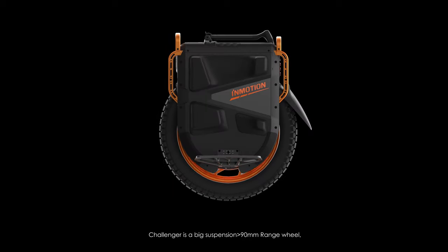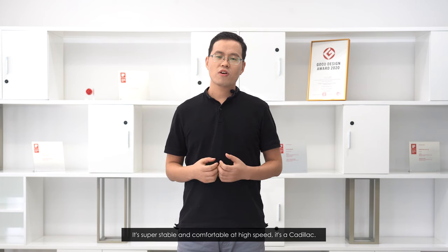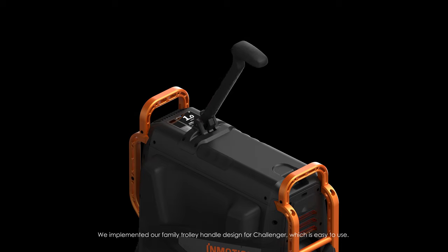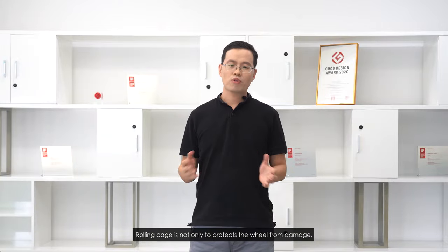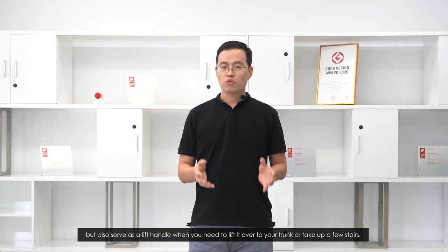Challenger is a big suspension wheel built like a tank — strong and tough. It's super stable and comfortable to ride at high speed, yet still agile. The width of the wheel is less than 200mm, which means it's still agile enough to maneuver. We implemented our family trolley handle, which is easy to use. The high-precision touchscreen display, the same as our V12 series, has been adopted here. You can read key information and change settings easily from the screen. The rolling cage not only protects your wheel from damage but also serves as a lift handle when you need to carry your wheel to your trunk or upstairs.